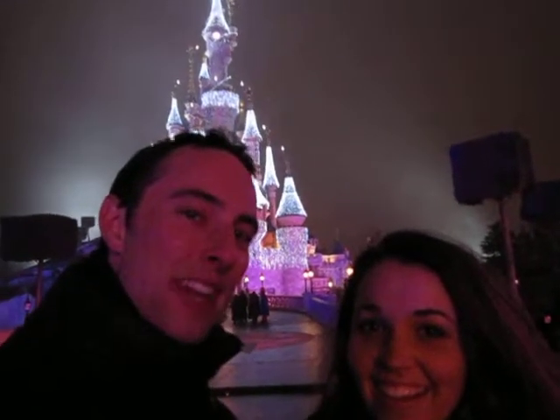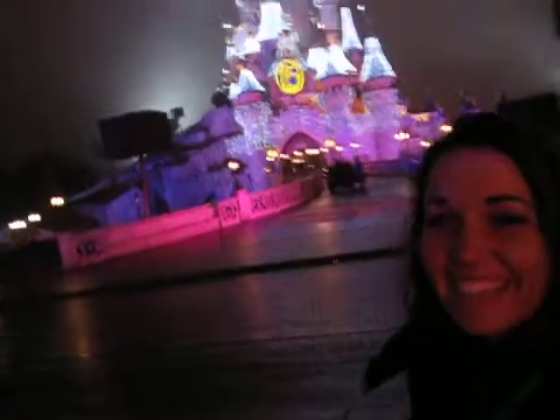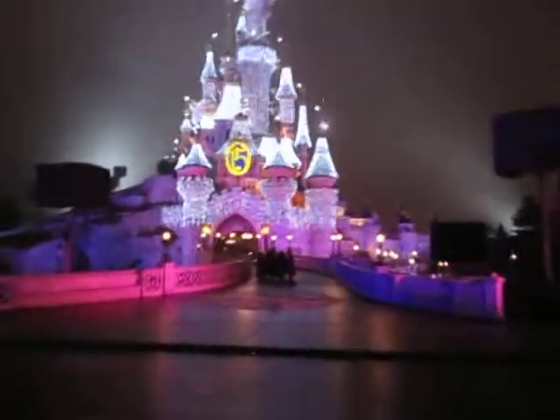Okay, here we are in front of the castle at Paris Disneyland. It is New Year's Day, not Christmas Day. So here we are. Here is the castle. It looks pretty cool.